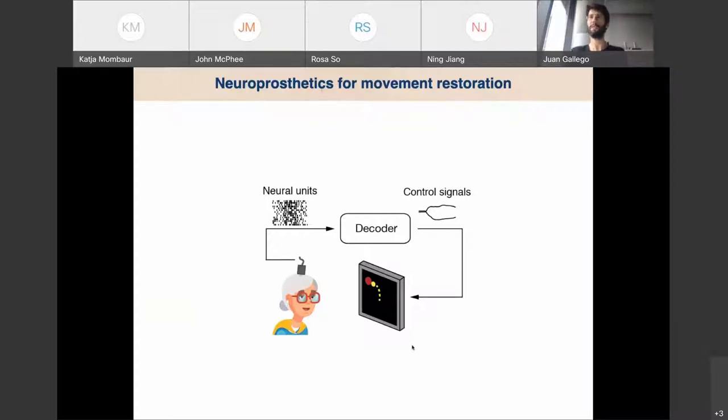So, we have a subject — in this case a lady who has a Utah array implanted in her motor cortex. We're recording from hundreds of neurons, and then we use a decoder algorithm that maps the activity of these neurons into a proxy of the subject's intent or motor goals. These are used as control signals to move a cursor.